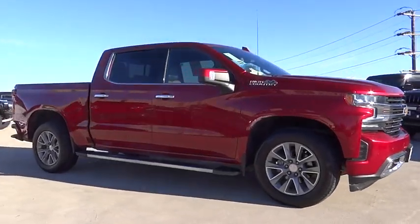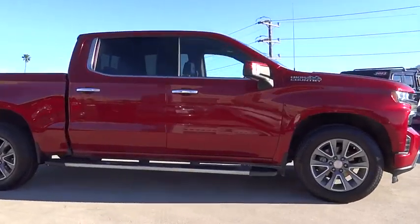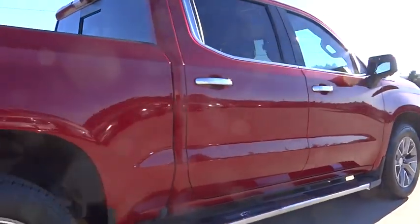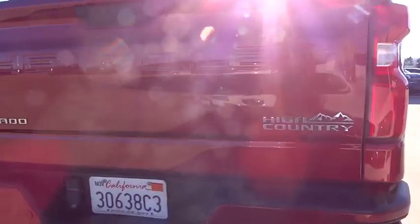Make a great choice today with the 2021 Silverado 1500. The Chevy Silverado 1500 has the lowest cost of ownership of any full-size pickup.